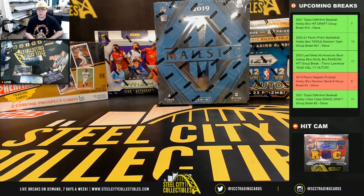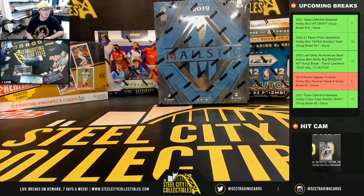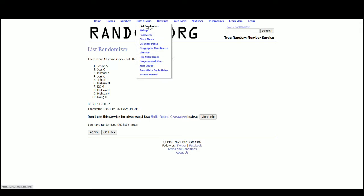All right everybody, our next break is our 2019 Panini Majestic Football Hobby Box Random Serial Number Break number one. Go ahead and jump over here — ten spots, we'll randomize those spots five times and we'll randomize the numbers one through zero five times. Pair the two lists up so that every customer receives a number in the break. Go to random.org.